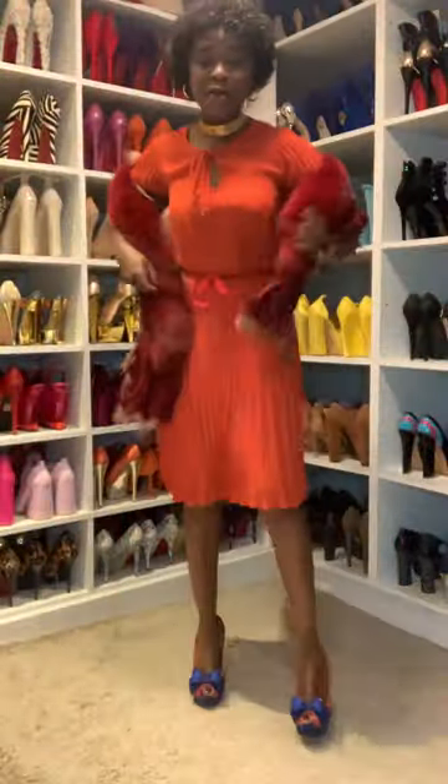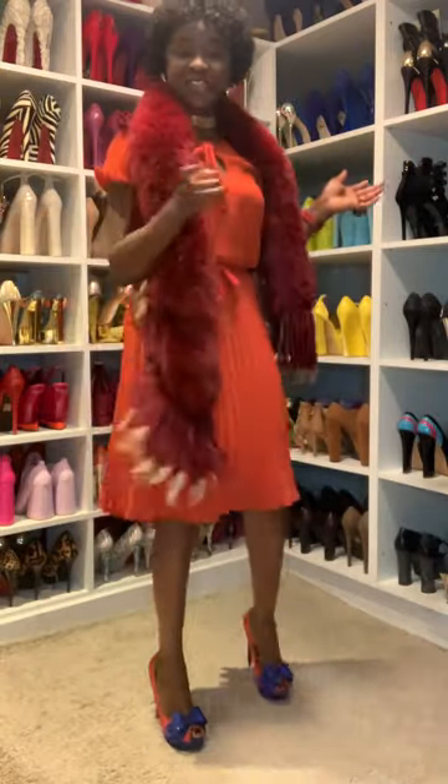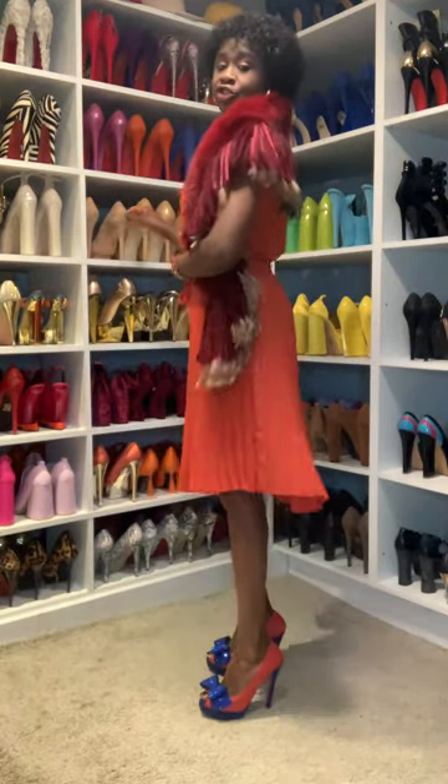Hello everybody, welcome back to my channel! Today I'm back with outfit of the day. I want to show you guys what I'm wearing today — yes, it's an orange dress.